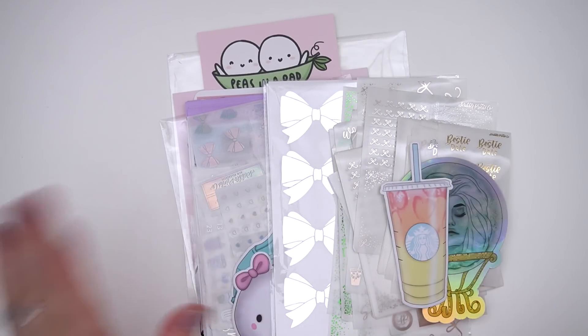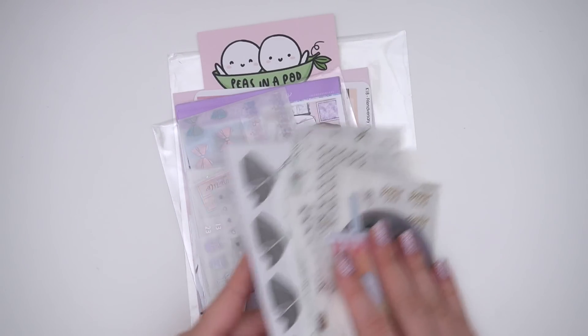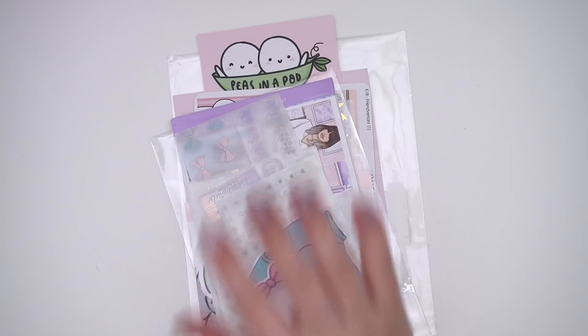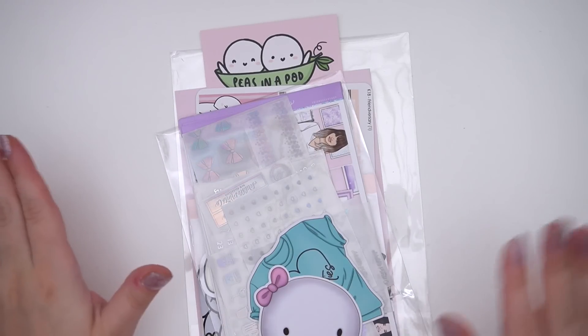Hey guys, it's Andrea and today I'm going to be coming at you with this week's new releases. I am really excited about all the things I have to release this week, but let's go over the most exciting stuff first.